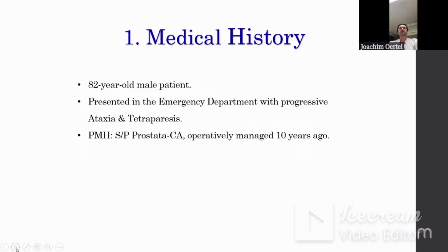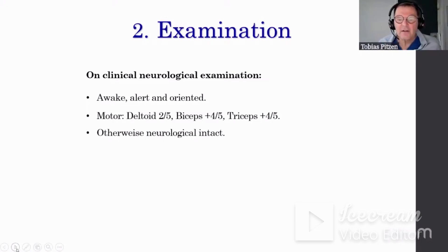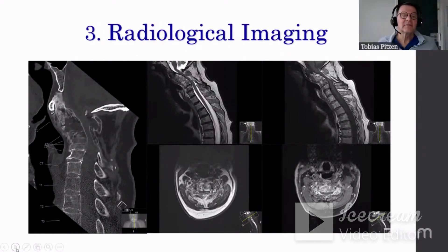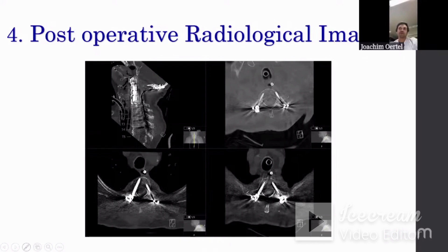We proceeded with radiological imaging. On the CT, we see massive destruction of the upper cervical spine and the cranial cervical junction. On the MRI, we noticed a significant stenosis caused by a lesion involving the bones, revealing substantial compression of the spinal cord.